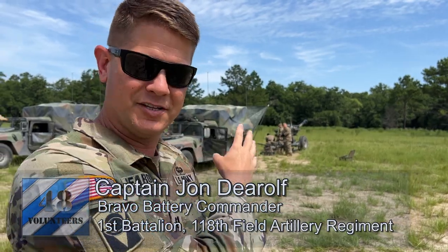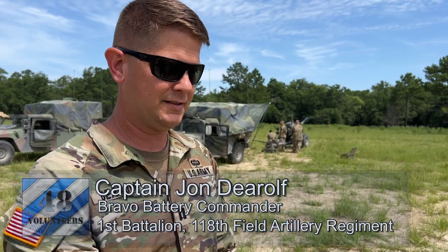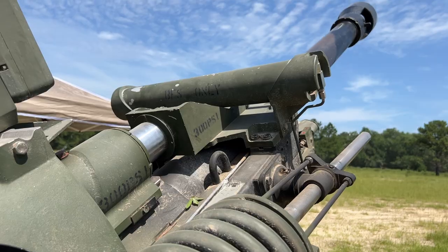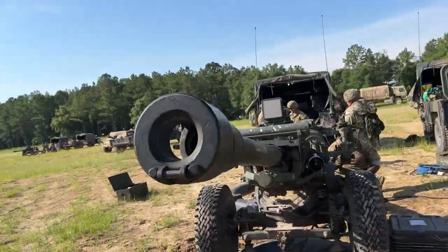Missions get processed down to the gun, and the gun will take that data, make sure the tube is facing the right direction, and then be able to put rounds accurately downrange to support the infantry.